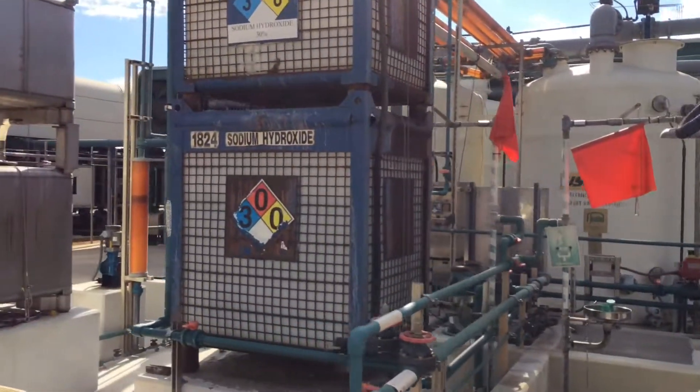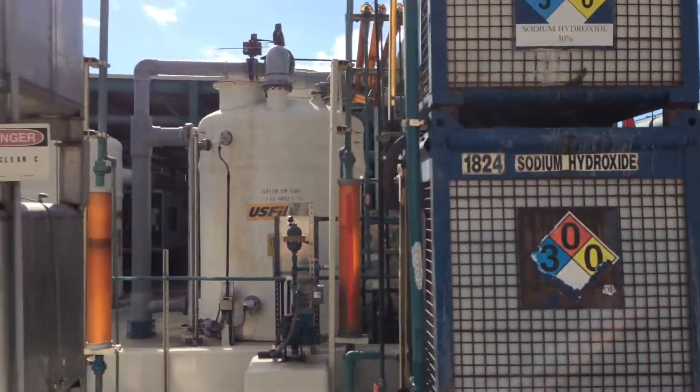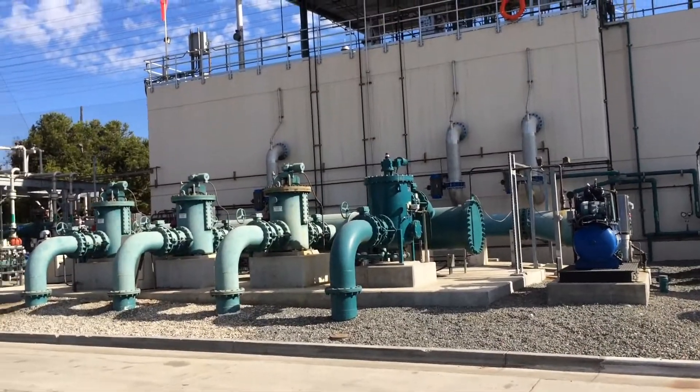Here's a look at some of the chemicals involved — there's citric acid and sodium hydroxide. Some of the lower grade water just gets filtered once, while some of the higher grade water goes through additional treatment steps.